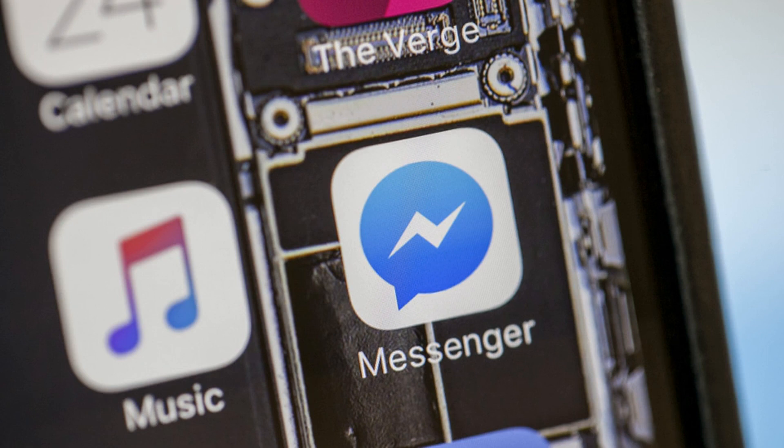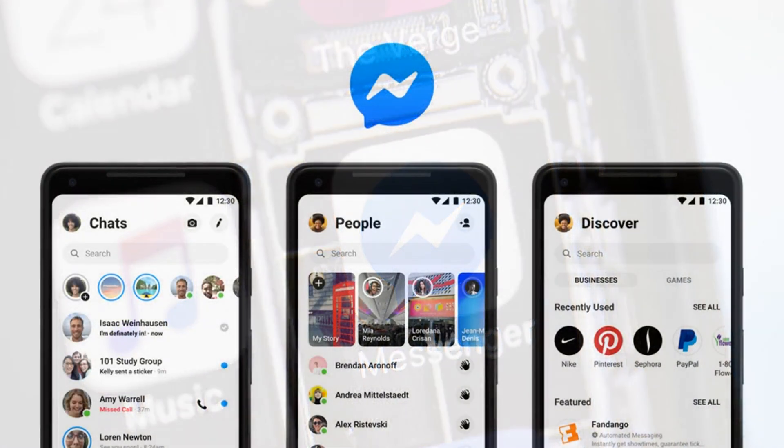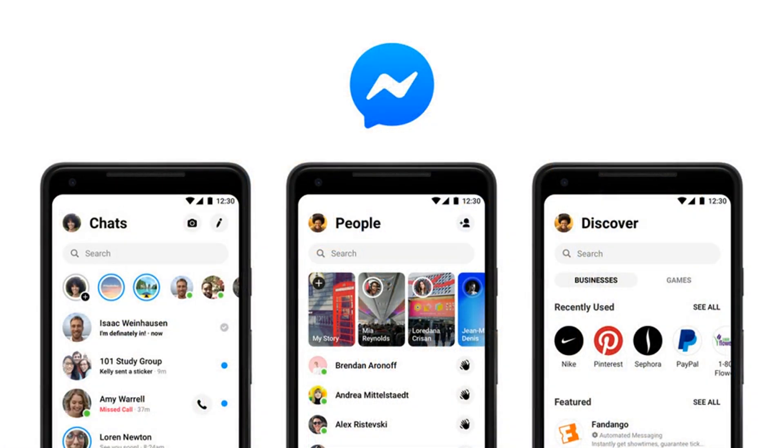Now, under the leadership of former head of product and Messenger VP Stan Chudniewski, the app has been streamlined and brought back in line with its core role as a functional messaging app. Part of that process has meant removing all the business-focused elements of the app that weren't serving users and were instead only there to help promote Messenger as some kind of text-based customer service hub.